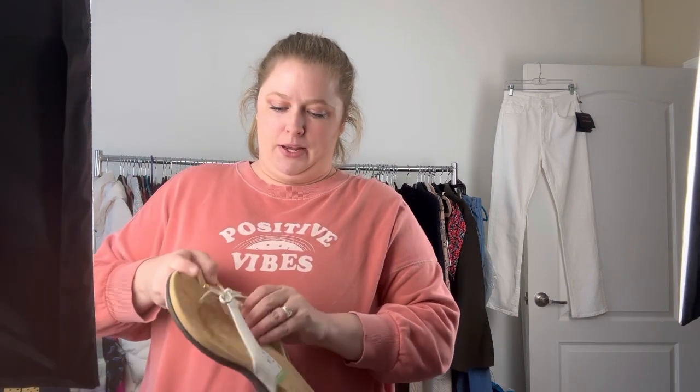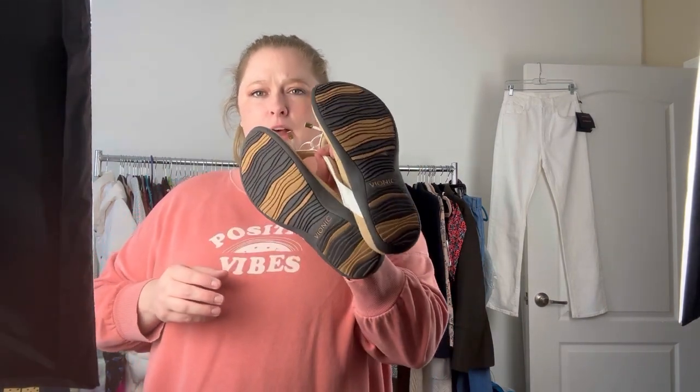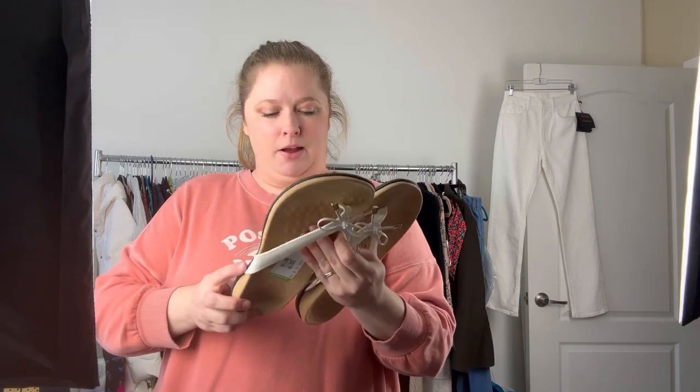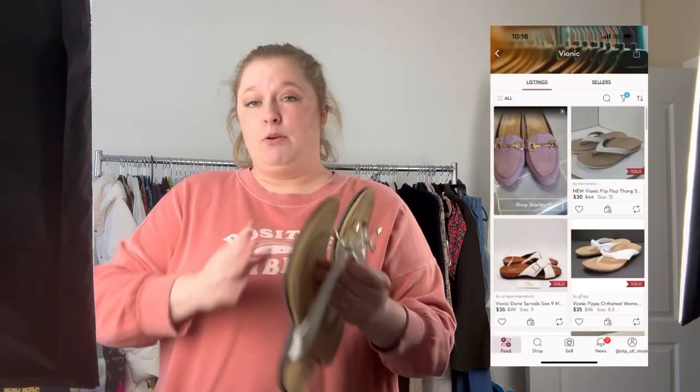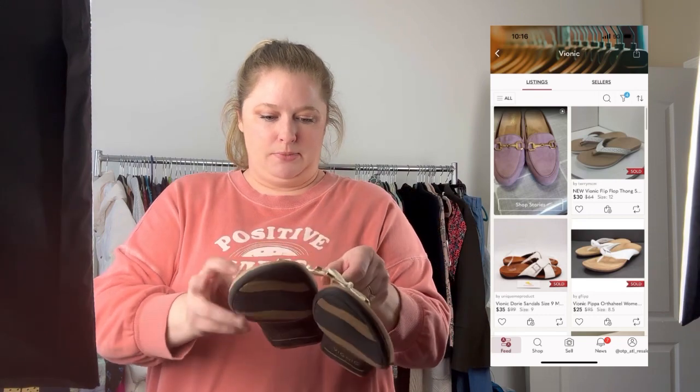Another pair of my bread and butter Vionics. The flip flops typically don't go for quite as much, but I should be able to get anywhere between $25 and $30 would be my guess. If I'm wrong, I should be putting comps here to show what I'm seeing when I'm doing my research. These are a US nine.